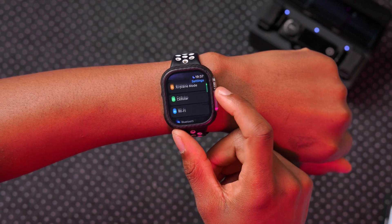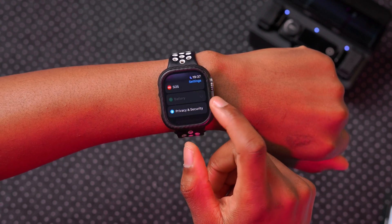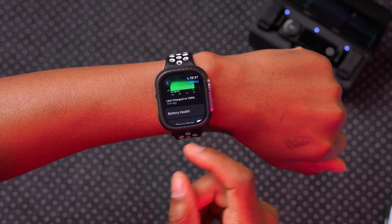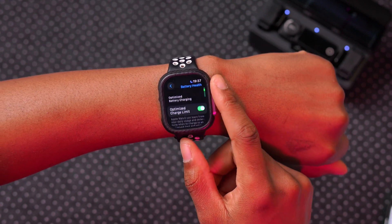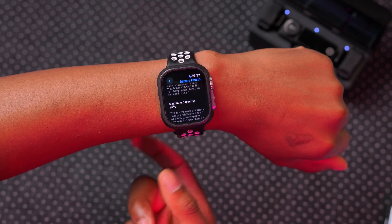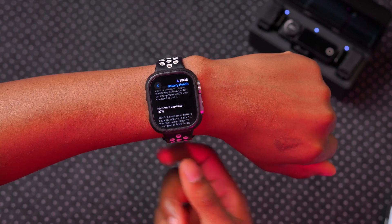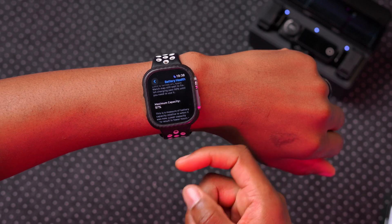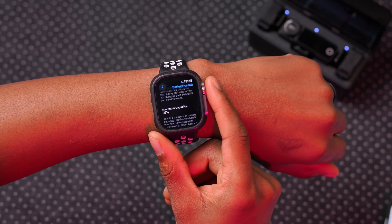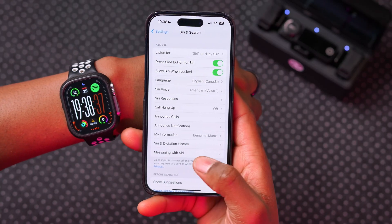One annoying thing with the Apple Watch in general: even if your watch has good battery life and is charged to 100%, you are still unable to install an update without connecting it to a charger. I'm at 97% but still have to plug in. Hopefully that requirement changes in the future.